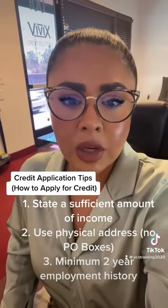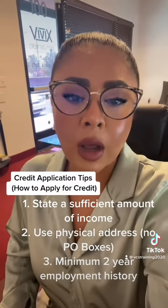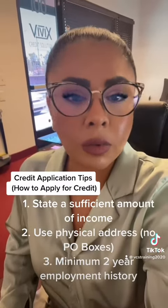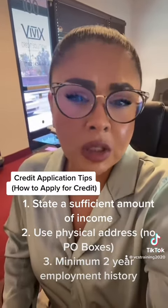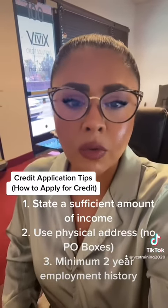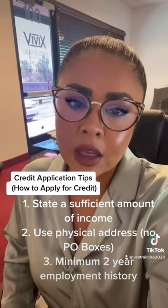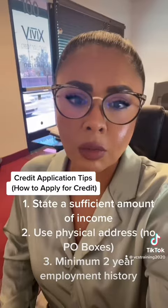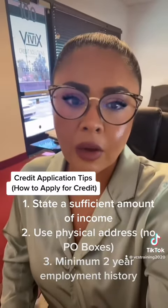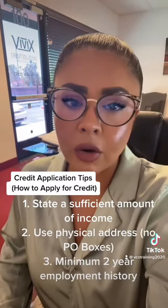Obviously, if you have negative items on your credit report or incorrect or outdated information on your data reports, that could also cause you not to be approved for credit. But these three tips should help you get approved for at least some of the lower tier accounts. And as I mentioned, if you work on your credit and your data reports, you'll have a much greater chance of getting approved for higher tier accounts and also higher credit limits.